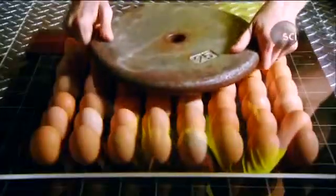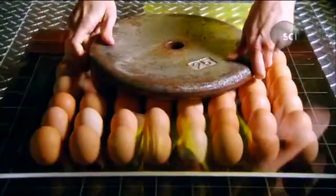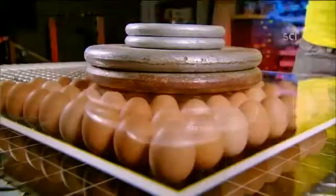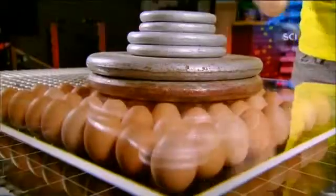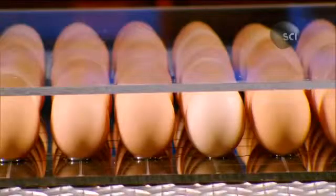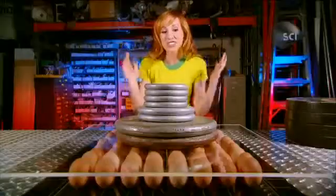Okay, back to that engineering marvel, the everyday eggshell. I'm going to pile some heavy weights on top of my eggs to see how much weight they can carry. 55, 60, 65, 70. There you go — 70 pounds of weight on top of the eggshells, and they're still going strong.